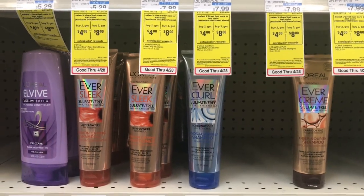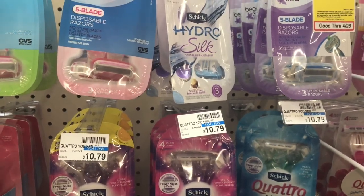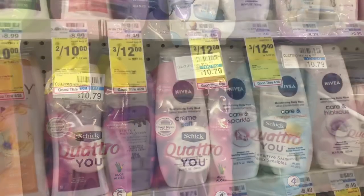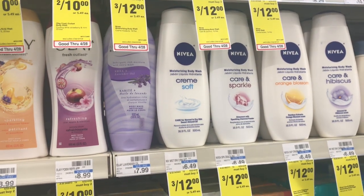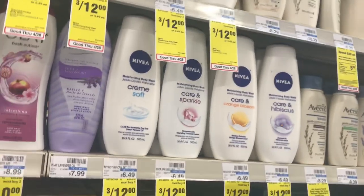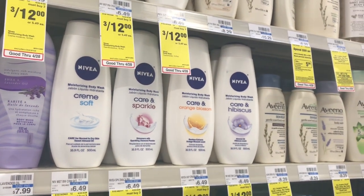Razors are on sale for five dollars and ninety-nine cents. We're supposed to get a four dollar off one coupon in your Smart Source from 4/29, so your final cost is a dollar ninety-nine — not a bad deal if you need razors. The Nivea body wash is on sale two for eight dollars, and we're supposed to be getting three dollar off two coupons from your Smart Source 4/29. Pick up two, use one of those coupons, and your final cost is five dollars — that's two fifty each compared to a six forty-nine retail price, more than half off.